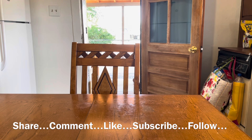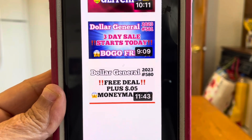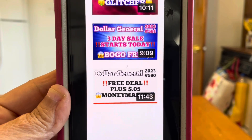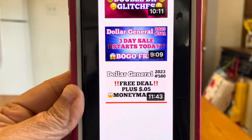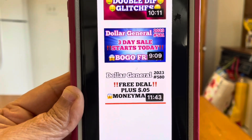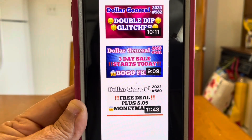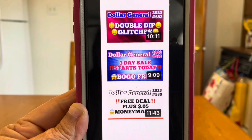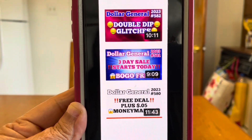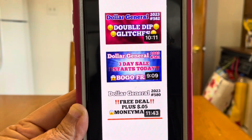Before I get started on that run deal, I do want to mention I have uploaded videos today already. Video number 580 is a free deal — go back, view that video, and it's a five-cent money maker. Since you're going to go out and do this run deal, might as well pick up that free deal while you're there. Video number 581 is a three-day sale that starts today and it is a buy one get one free sale. Those items on sale today are also part of our markdowns, so we've got double savings — markdowns plus a buy one get one free.